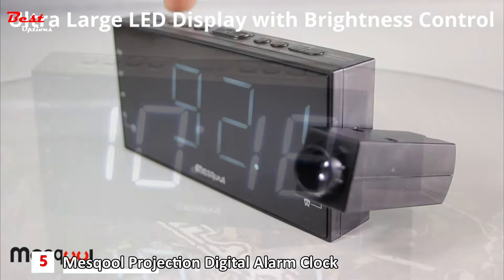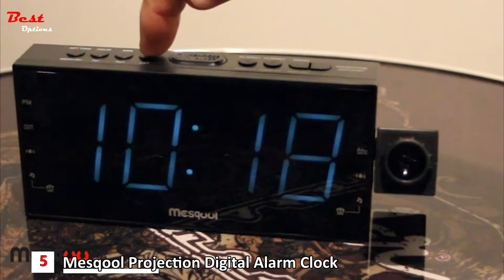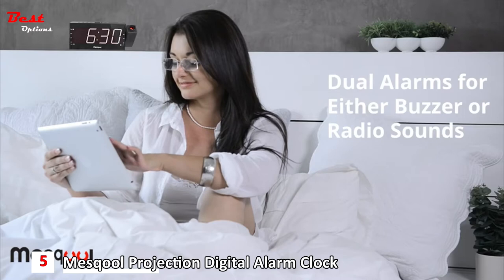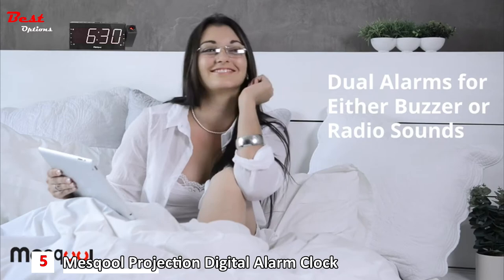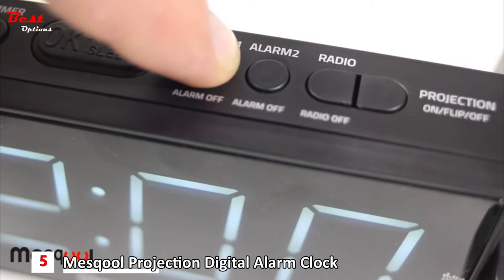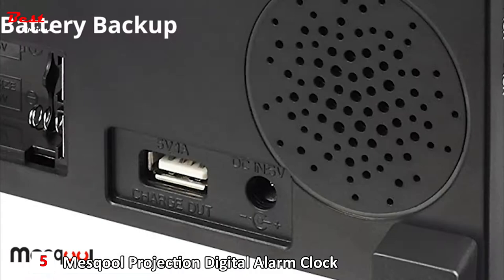And 10 FM stations of your choice. The ultra-large LED display is easy to read and has brightness settings to adjust to your personal preference. This amazing digital alarm clock with radio and projector features convenient dual alarms for better waking — wake to a traditional incremental buzzer or a radio station. This alarm clock has two independent alarm settings, one for a husband and one for the wife. We also provide a USB charging port to charge phones and tablets.